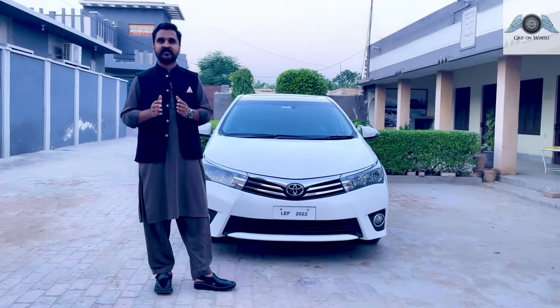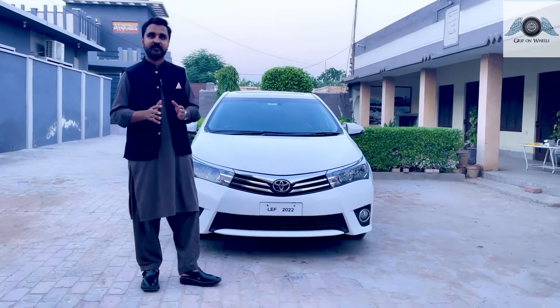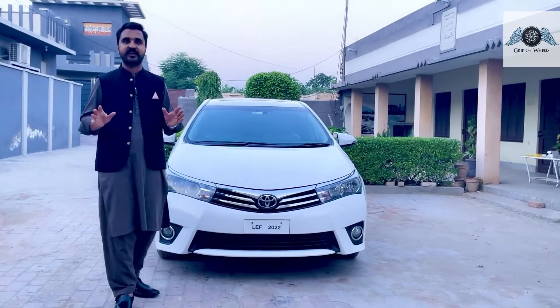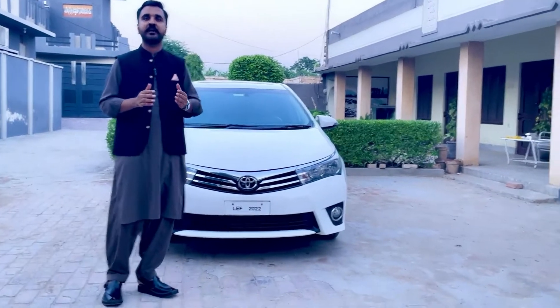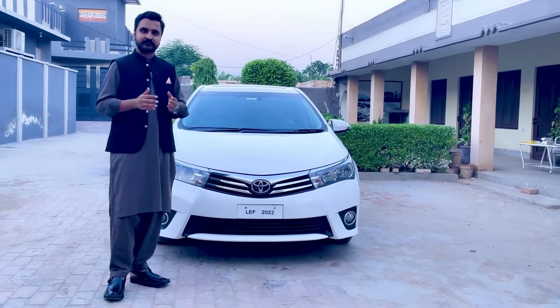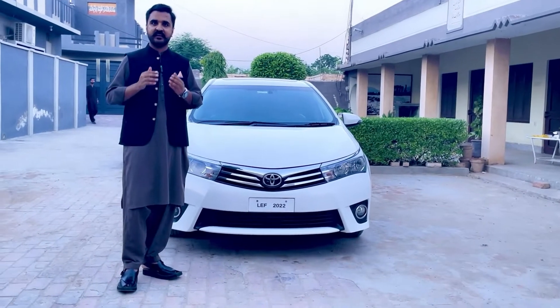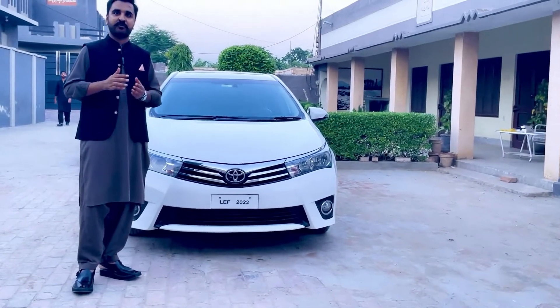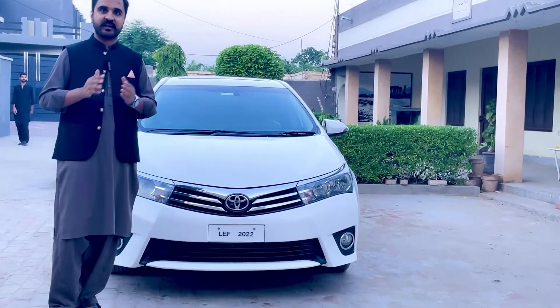24 लाक से 62 लाक का जो सफर है, इसमें मैं आपको बताता चलूँ - जो key point है, engine और जो इसका gearbox है 100% same है। Toyota ने इसमें बीच में minor cosmetic changes की हैं, facelift variants आई हैं। और आप अंदाज़ा कर सकते हैं कितनी high inflation की वजह से जो इसकी market value है वो 24-25 लाक से 62 लाक तक पहुंच चुकी है।